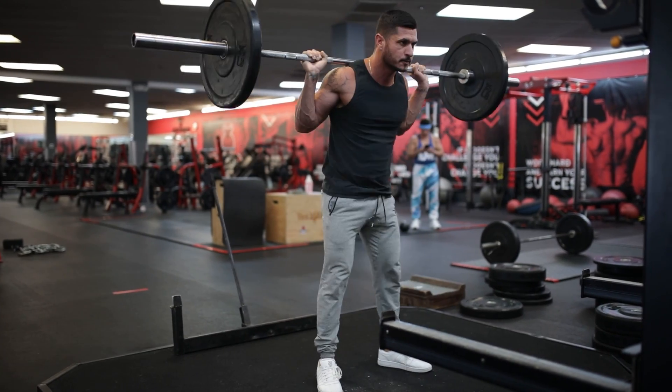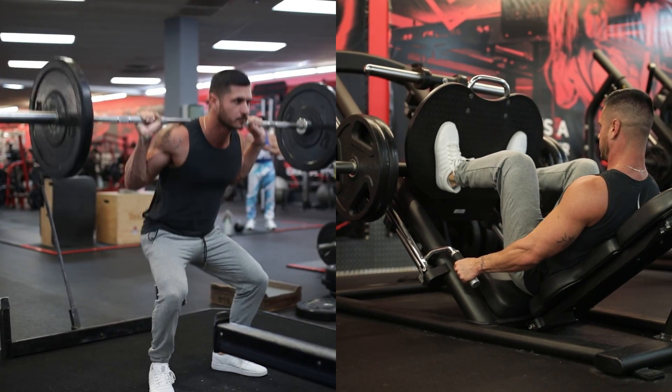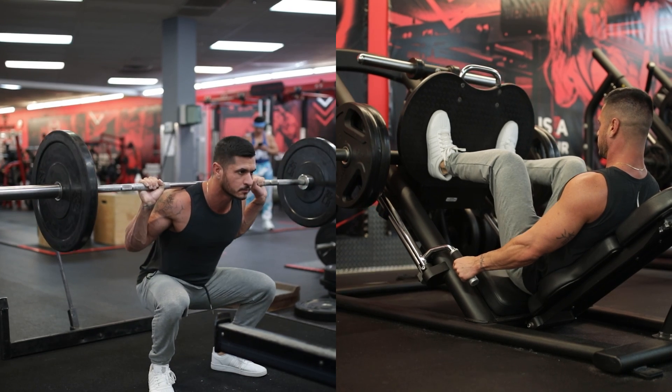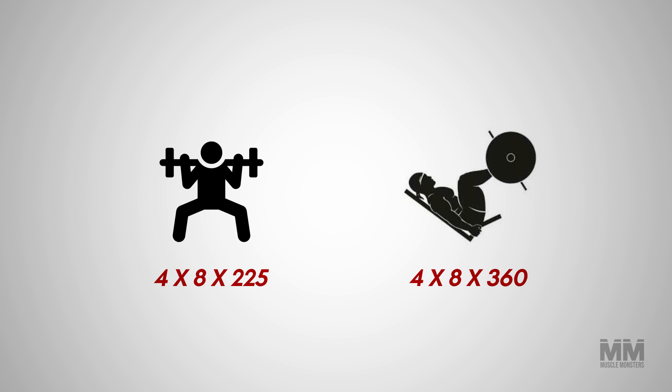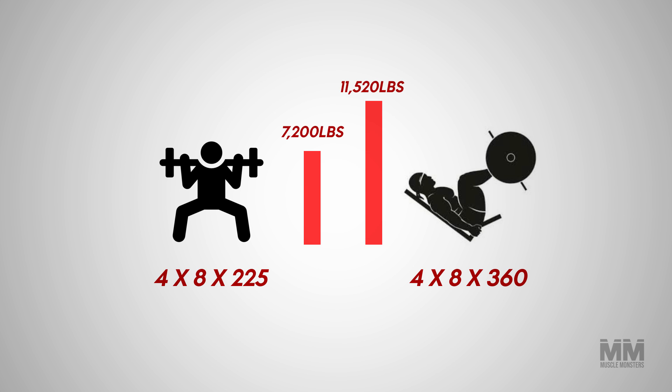Imagine if you swapped barbell squats for the leg press. It's pretty safe to assume you could handle significantly more weight on the leg press than on the barbell squat. Thus, it would appear your training volume has jumped significantly, when in reality you're not providing a like-for-like comparison. The increased volume load does not translate to an accurate illustration of a true increase in effective training volume. In this instance, the hard sets per week measure of volume would be more useful.